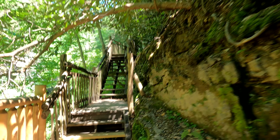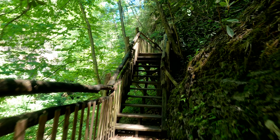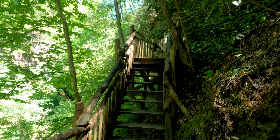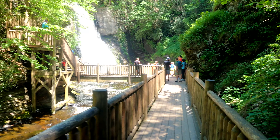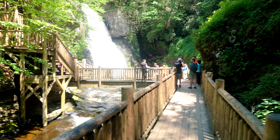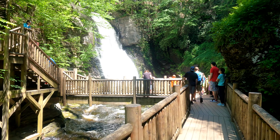I think we're close to seeing the big waterfall — and there it is! A hundred-foot waterfall. This waterfall is the reason they call Bushkill Falls the Niagara Falls of Pennsylvania.